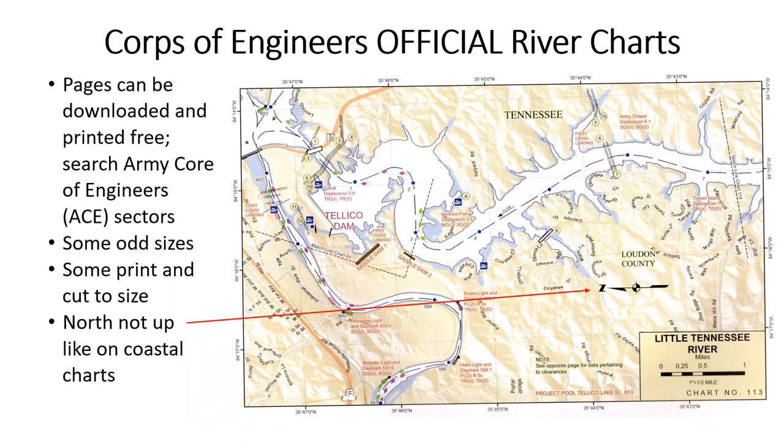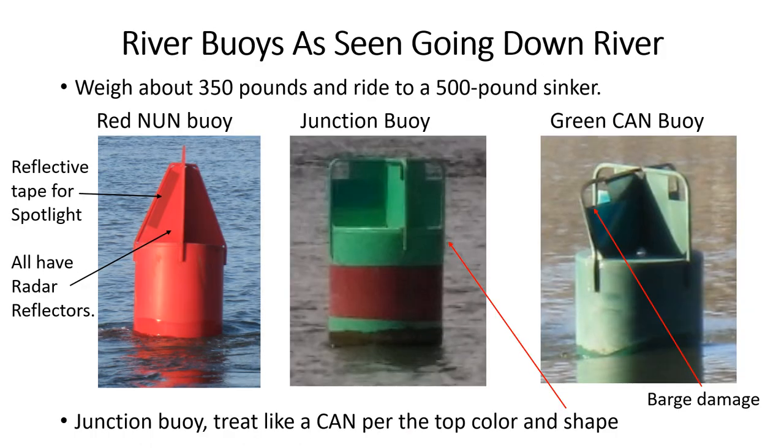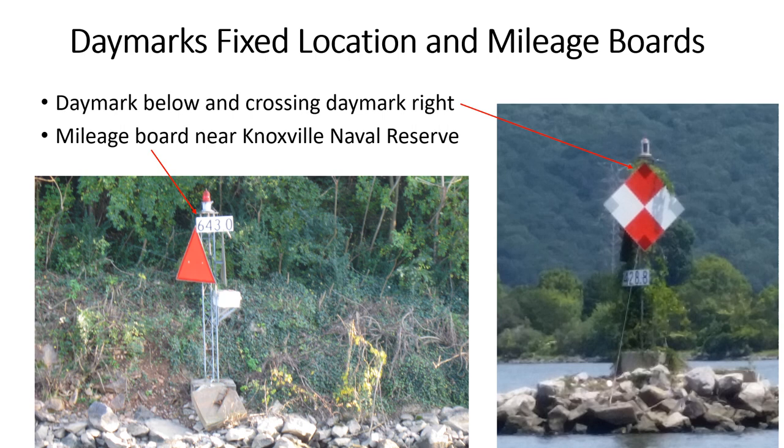Individual Corps paper charts can be downloaded in PDF format and printed if you don't need the whole book. Please note that north is not up on many of these charts. Floating river buoys in approximate positions help keep us within the dredge channel with at least nine feet of water.